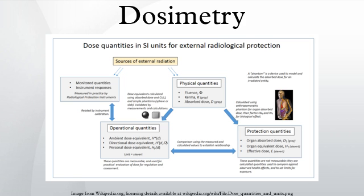Absorbed dose, as a point measurement, is suitable for describing localized exposures such as tumor dose in radiotherapy. It may be used to estimate stochastic risk provided the amount and type of tissue involved is stated. Localized diagnostic dose levels are typically in the 0–50 mGy range. At a dose of 1 mGy of photon radiation, each cell nucleus is crossed by an average of 1 liberated electron track.